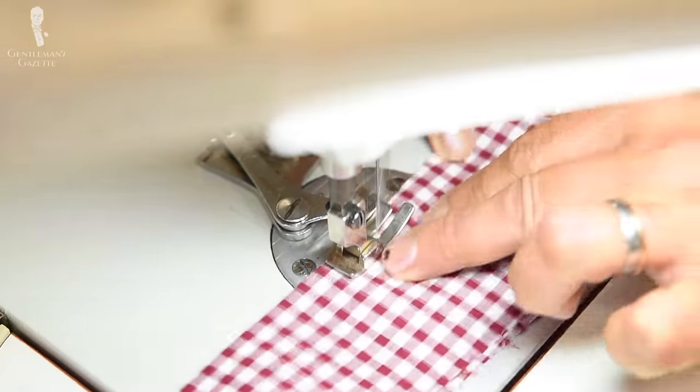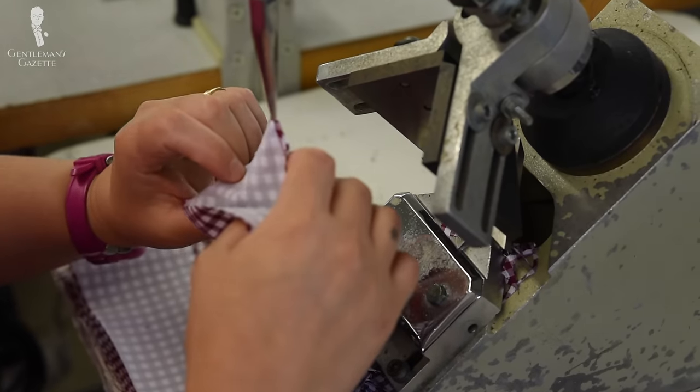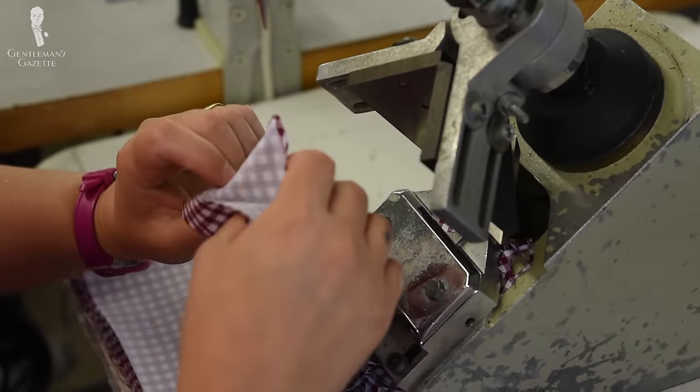The whole pattern making and getting the fit right takes time, and because of that, shirt makers will often ask you to buy at least three or five shirts so it's worth their while to build a relationship with the client, draft the pattern, do the measurements, do the fittings, and get the final product out the door. Whether you make just one shirt or five shirts, the only time difference is the actual sewing of the shirt — everything else takes about the same time. As you progress, the third shirt will likely require fewer fittings or no fittings at all anymore.